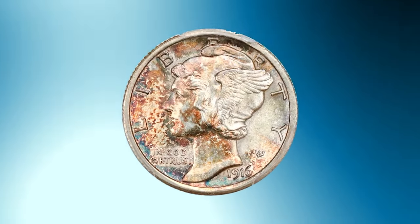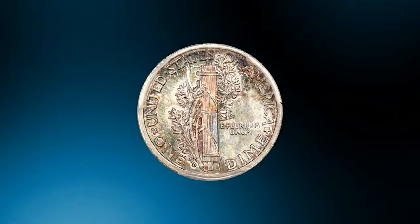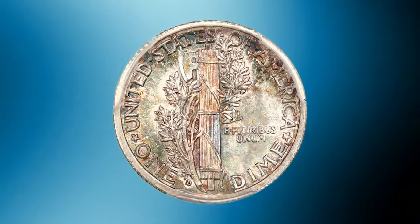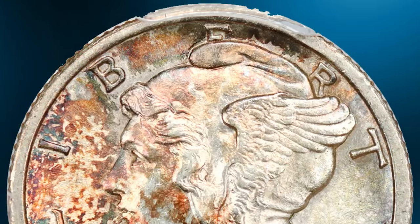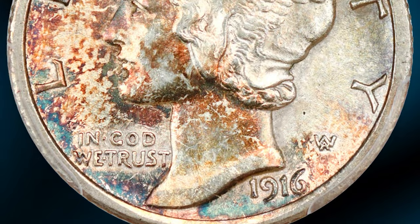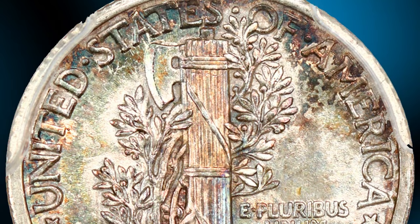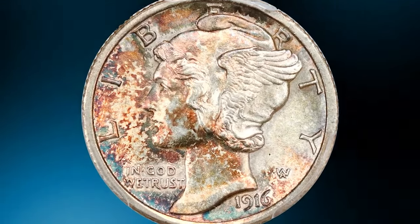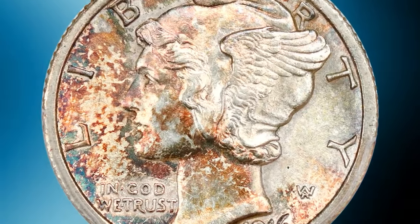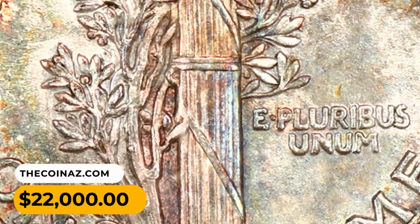Here is 1916 the Mercury dime in MS63 condition with full bands — the key to the Mercury dime business strike set and one of the most popular of all US 20th century coins. A stunning select example with brightly lustrous surfaces featuring dappled russet, blue-green, and golden tones. Well detailed with great eye appeal, it was sold for $22,000.